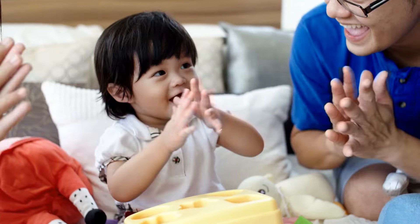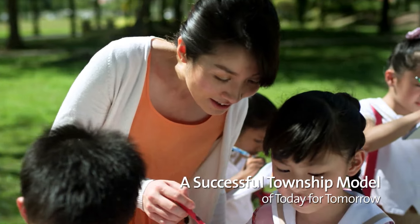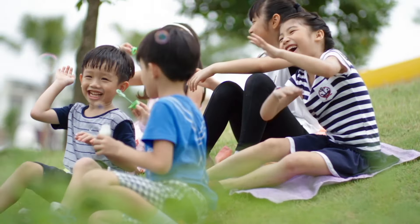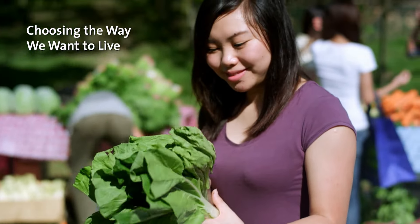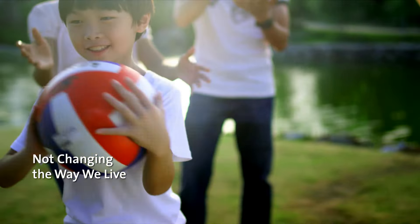In Setia EcoHill, we have built a master plan worthy to deliver Setia's promise of bringing change for a better tomorrow. We believe the key to tomorrow is choosing the way we want to live, and not changing the way we live.